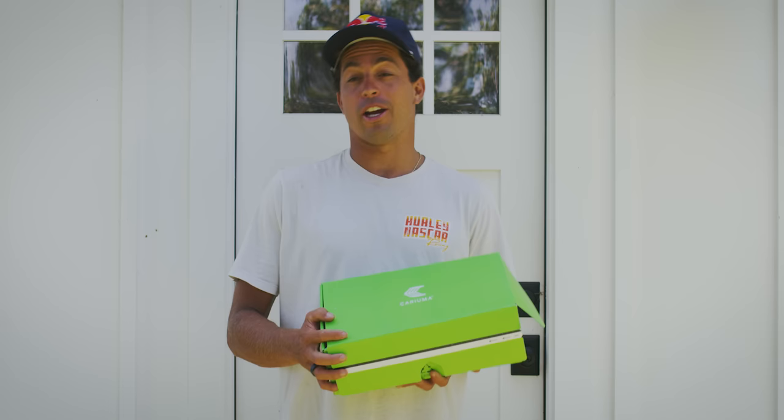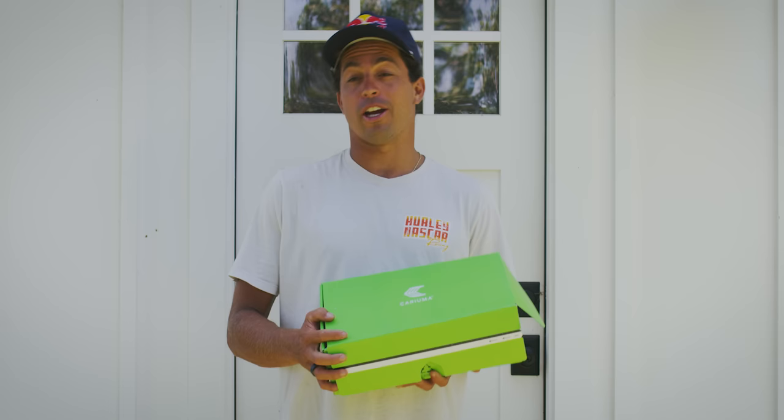Thank you guys for watching the video, I hope you enjoyed it. Thank you to Karayuma for sponsoring this episode and for supporting me. Check out the new Karayuma Valley Whites — some of my favorite shoes. I hope you get a pair. Maybe I'll do a giveaway soon, so stay tuned. Aloha.